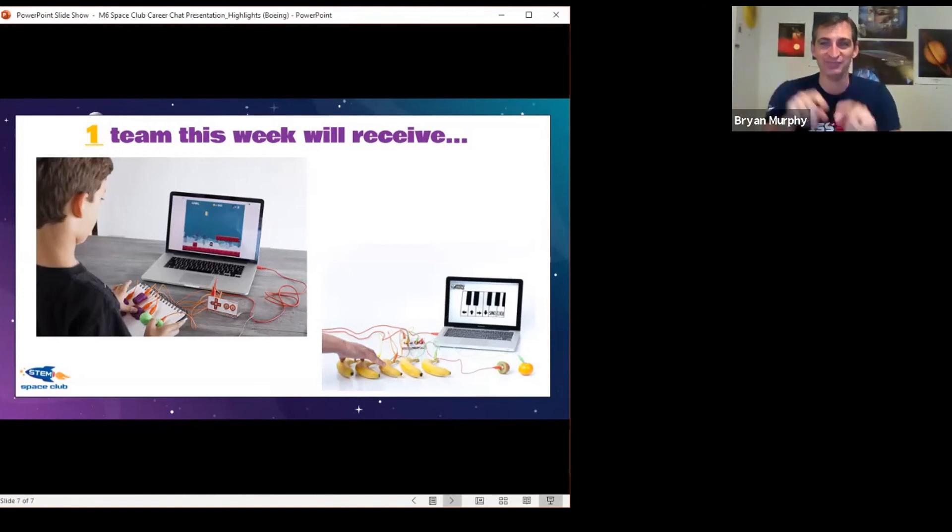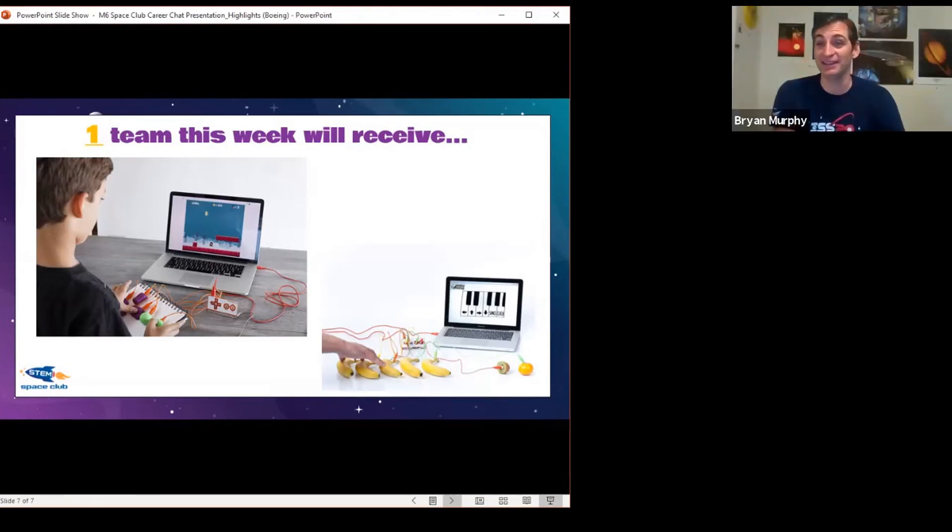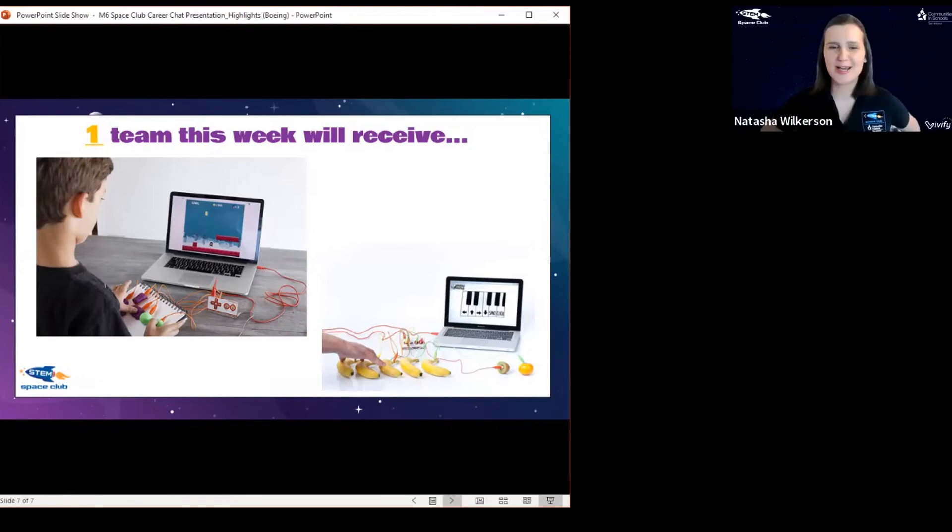I have one of these Makey-Makeys and it's awesome — they can be a little finicky, so keep at it if you get one. The banana piano was our favorite! I've always dreamed of musical stairs — if you have a Makey-Makey you can make musical stairs, a banana piano, a Play-Doh controller, and you can actually pair it with Scratch or any online video game coding. Our Space Club students in San Antonio have used these, so I'm excited for the team that wins. I'm going to do our picker wheel — this is completely random.